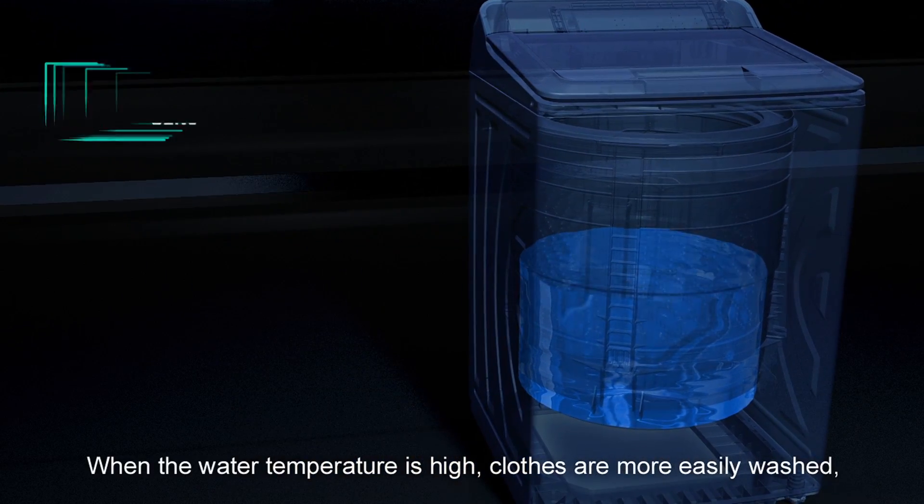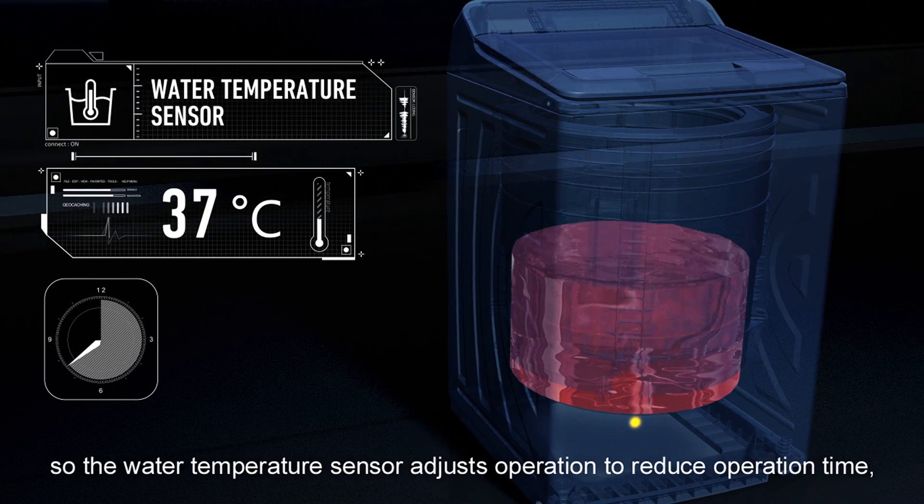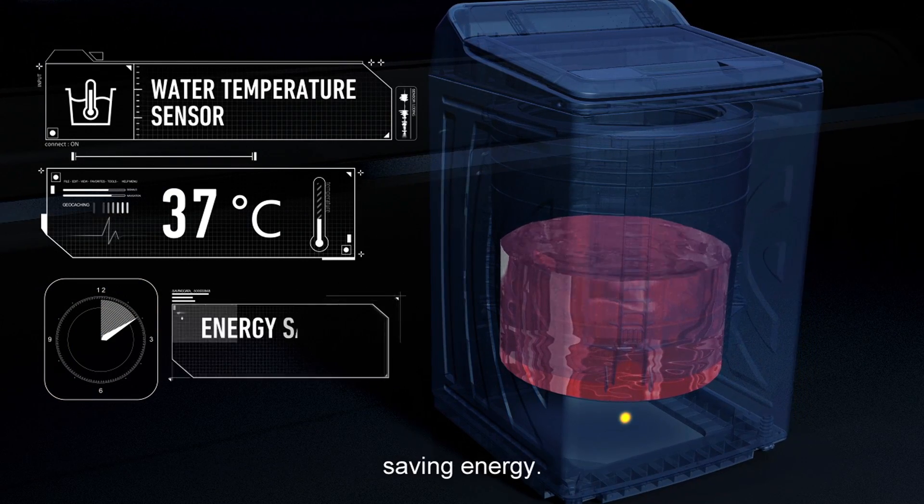When the water temperature is high, clothes are more easily washed, so the water temperature sensor adjusts operation to reduce operation time, saving energy.